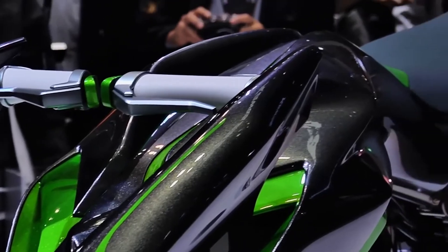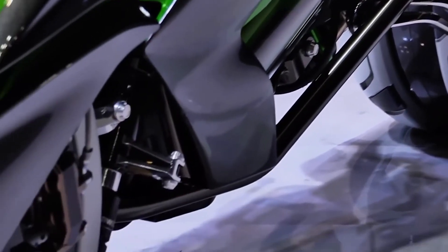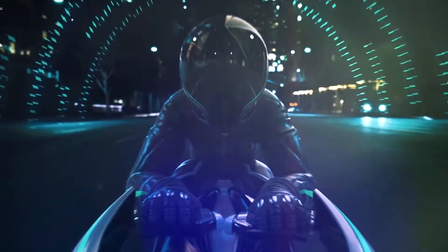The second mode is optimized for comfortable and quiet rides in the city. In this case, the wheels are separated and the rider is in a high and straight position. Pay attention to the unusual handlebar — the engineers have replaced it with a pair of handles, each of which is attached to one of the front wheels.